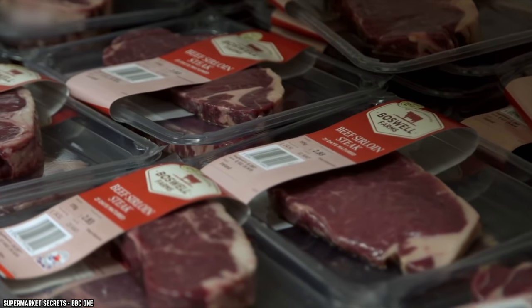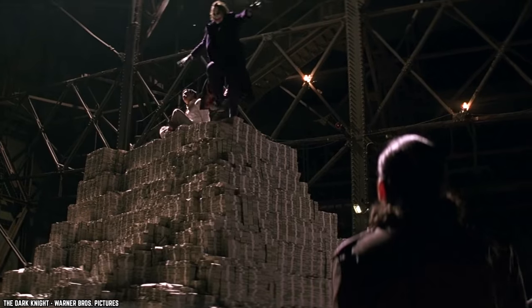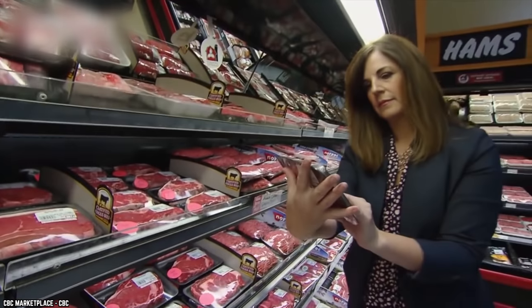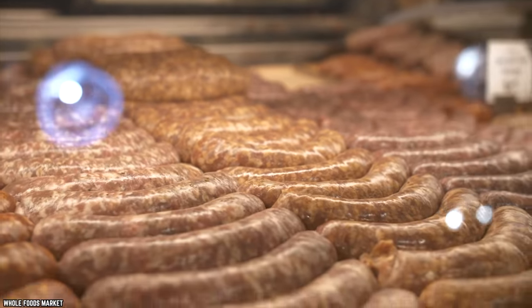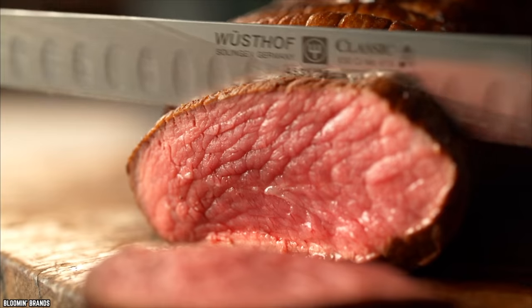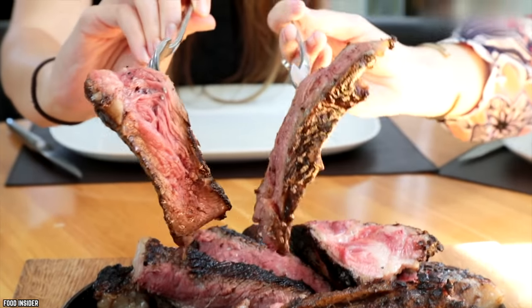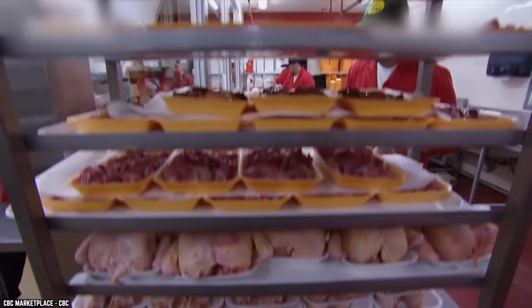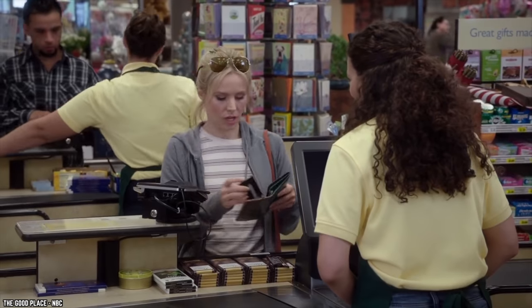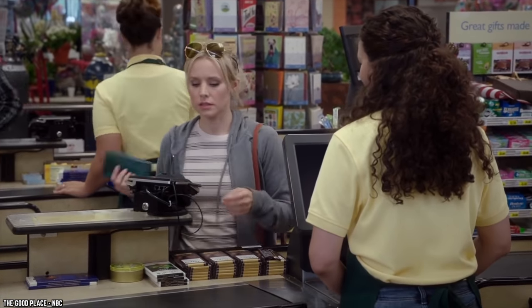Some grocery stores pack their meat in ice to squeeze a few extra cents out of you — a penny here and there might not seem like much, but it adds up. It's not just ice: some grocery stores pack their meat in a water solution, claiming it makes the meat taste better, but this water solution rarely improves the flavor. You should be especially careful when it comes to chicken — some meat producers and grocery stores inject raw chicken with stock or salt water. The result is a much plumper-looking chicken, but the bird may look fatter while your wallet will be a lot thinner.